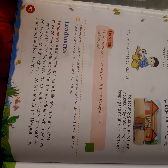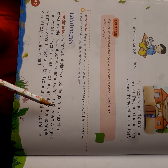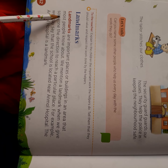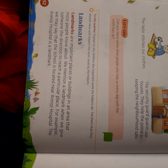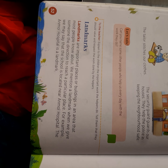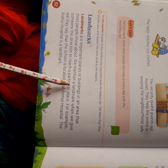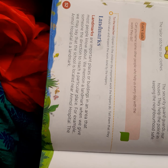Now let's come to landmarks. What are landmarks? Landmarks are important places or buildings in the area that most people know about. Landmarks means a very famous place in your area which people know very well. We mention a landmark when we give someone directions to reach a particular place.